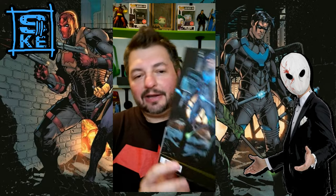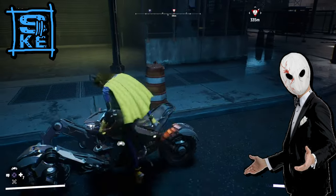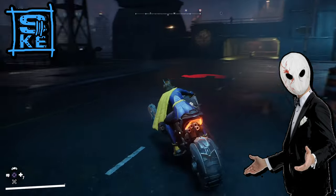This actually has a digital code inside of it which comes with a skin for the motorcycle inside the game. The game itself I've actually been enjoying — I know there's been a lot of negative criticisms of the game.